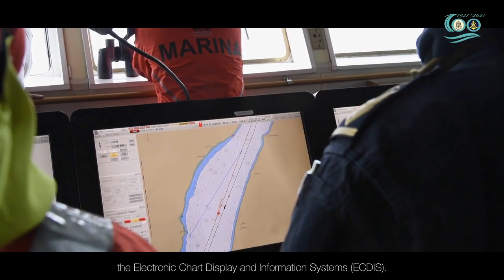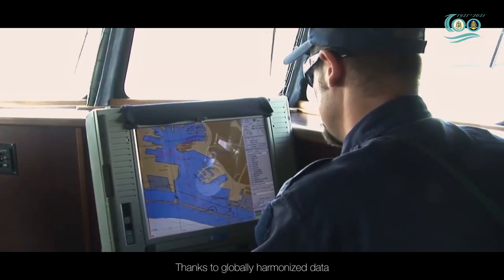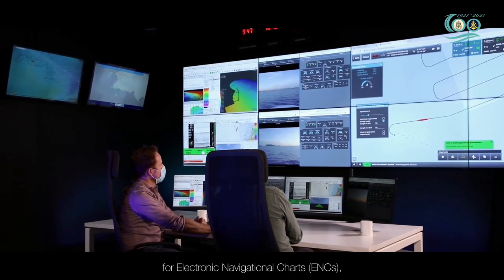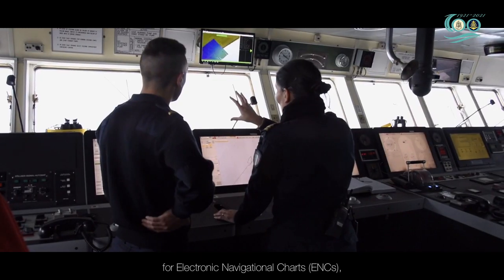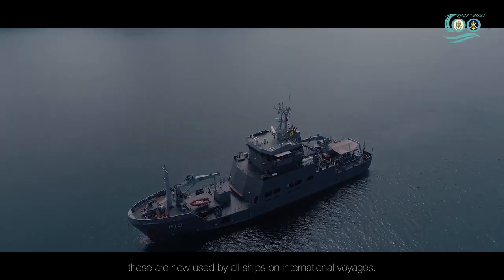This resulted in the first mobile computerized navigation devices, the electronic chart display and information systems (ECDIS). Thanks to globally harmonized data for electronic navigational charts, these are now used by all ships on international voyages.